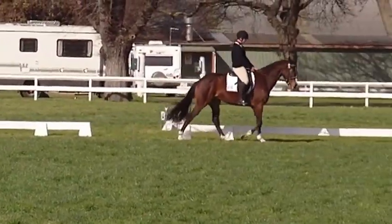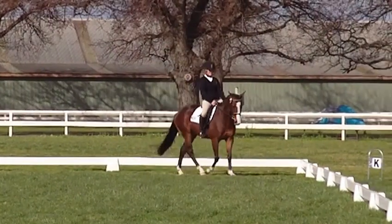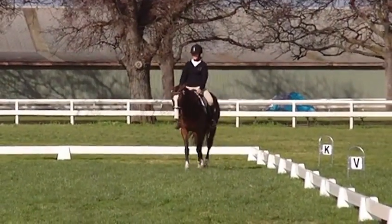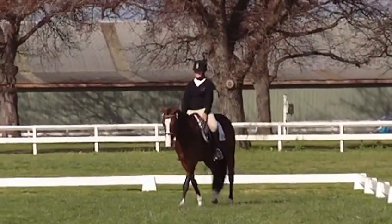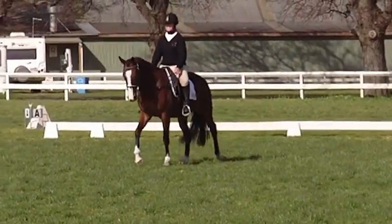Today on her young thoroughbred cross, I do believe it's the first start for this young horse. She's doing quite a difficult test. This is the level 4, which is the level just before Grand Prix. So we do expect to see this horse in Rio in another four years time.